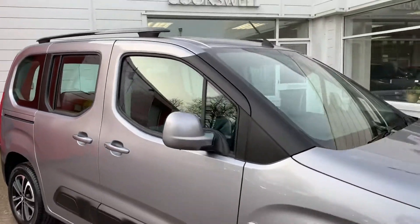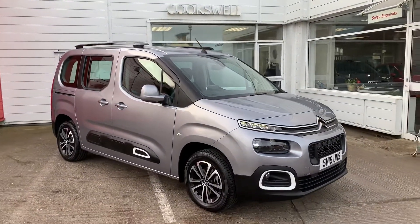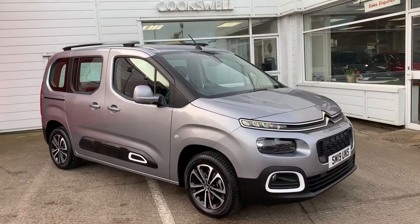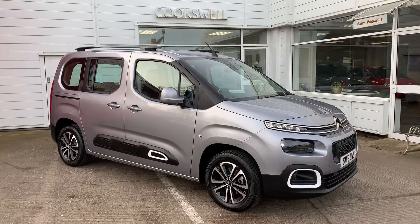So if you've got any questions at all and you want to come and view the car, take it for a test drive, or just make a general inquiry, don't hesitate to give us a call or get in touch. All our details are on our website. Thank you very much for watching and hopefully we'll see you in the garage very soon.